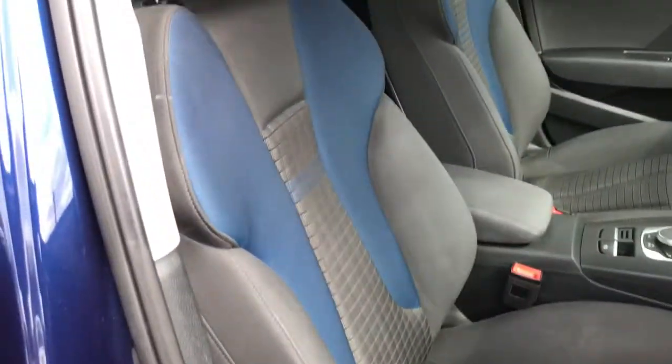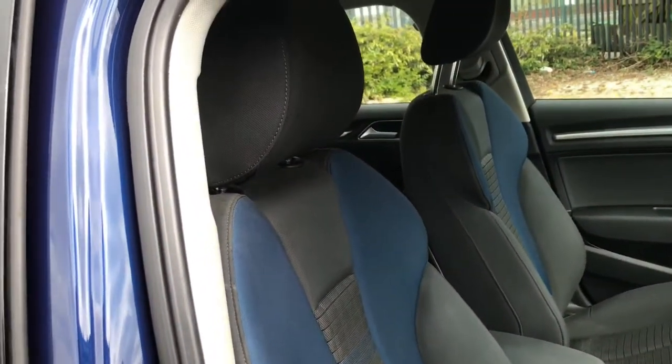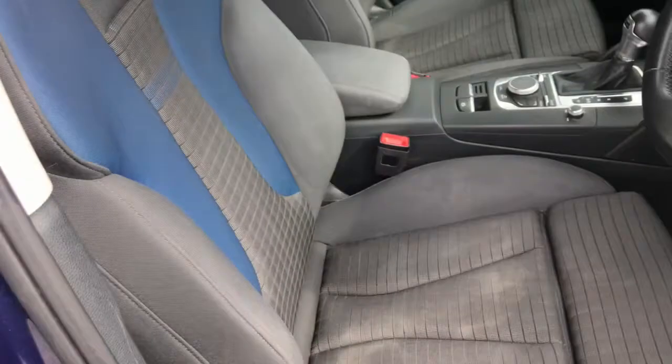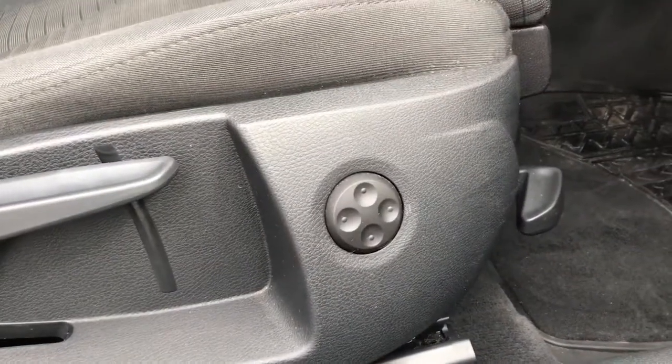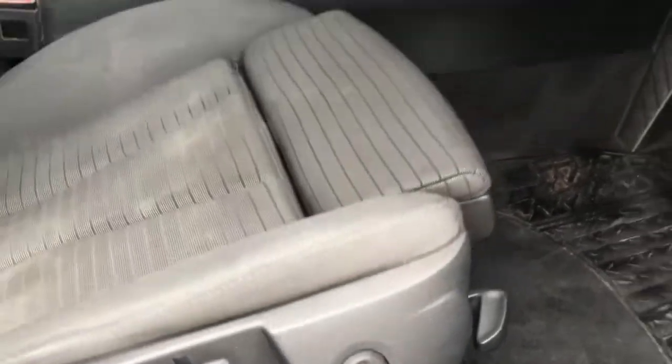Looking now at the seats — black cloth with blue, very comfortable. It does have the electric four-way lumbar support, which helps with those long journeys.